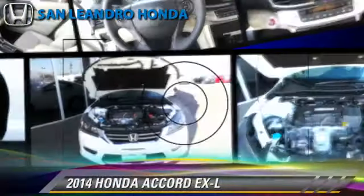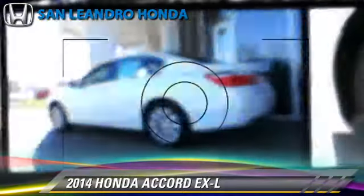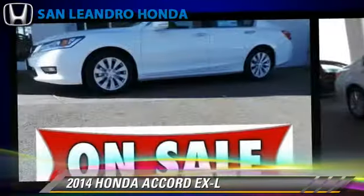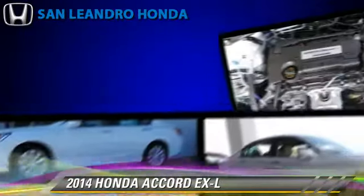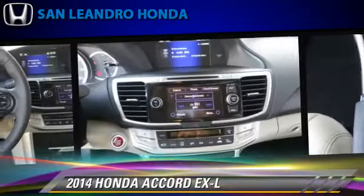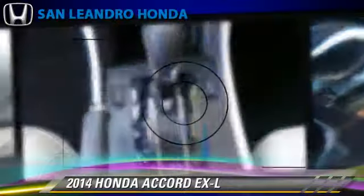The 2014 Honda Accord EXL, powered by a 2.4-liter four-cylinder engine with a continuously variable transmission. This vehicle is well-equipped. This Honda features powered door locks, power windows, and keyless entry.